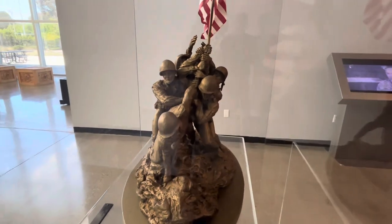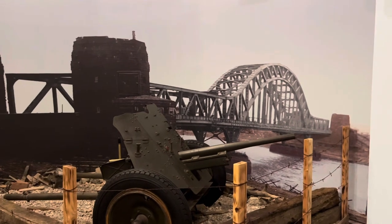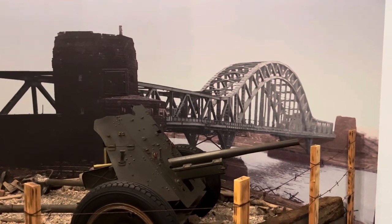This is a German anti-tank gun and a bridge that came down, and the CBs had to build barges across this river to ensure that U.S. troops could get across.